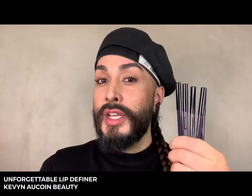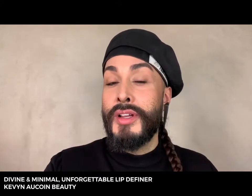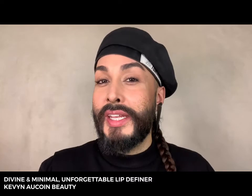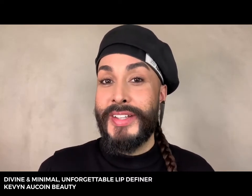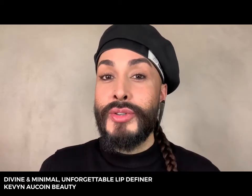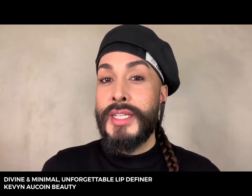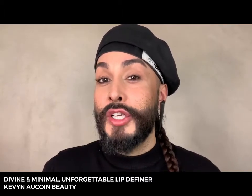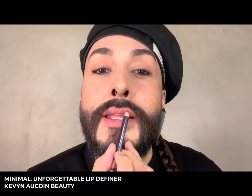There are six shades of Unforgettable Lip Definers that I cannot live without. The two most iconic shades are Divine and Minimal — Divine used to be called Medium but was renamed, so know it's still in the line. These lip pencils are designed with Kevin's theory that your lip pencil should match your lip color, not your lipstick — so by default, whatever lipstick or lip gloss you place on top is going to be a good match for your skin. I'm going to be using the shade Minimal today to line my lips.